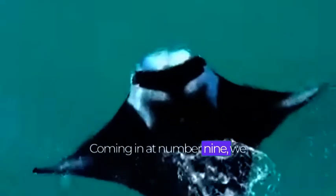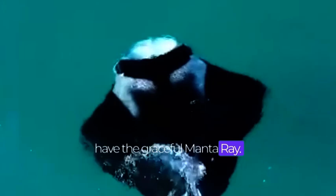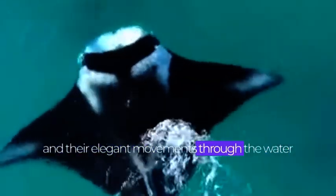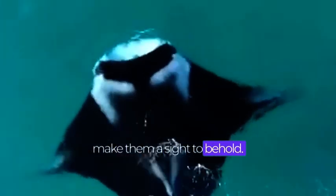Coming in at number 9, we have the graceful manta ray. These gentle giants can reach impressive sizes and their elegant movements through the water make them a sight to behold.